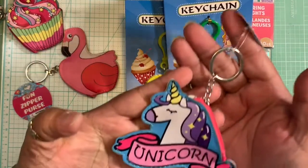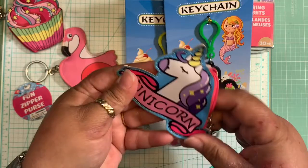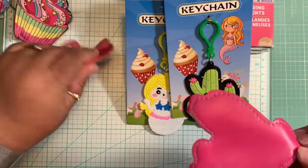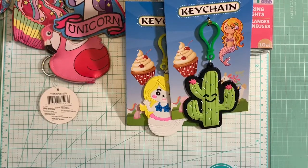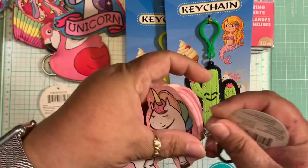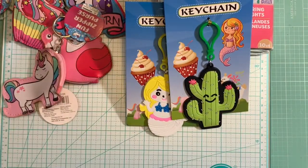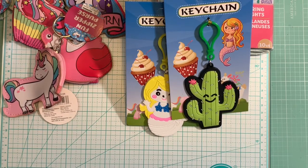He also got me this unicorn coin purse — look how beautiful it is, it says 'Unicorn' and opens from this side with a pretty decent amount of space. On the other side it's just one solid color without the design, but still very cute. The last coin purse he got me is my favorite — the chubby unicorn! It opens right here and it's in light pink. I just love, love this one — isn't it adorable?